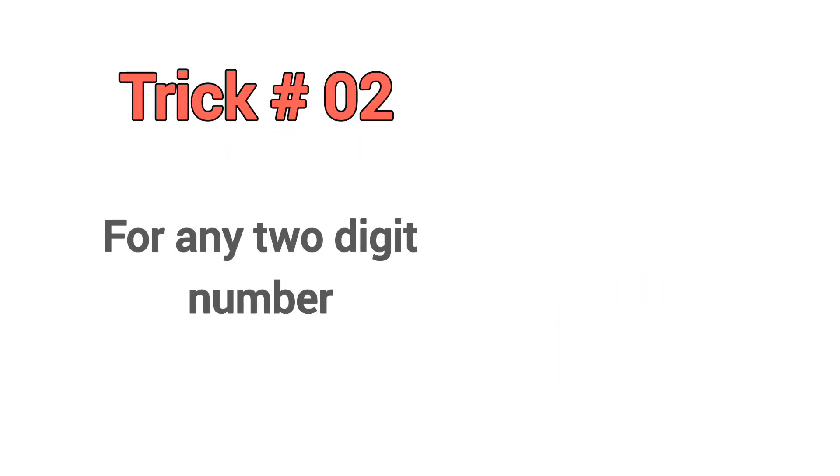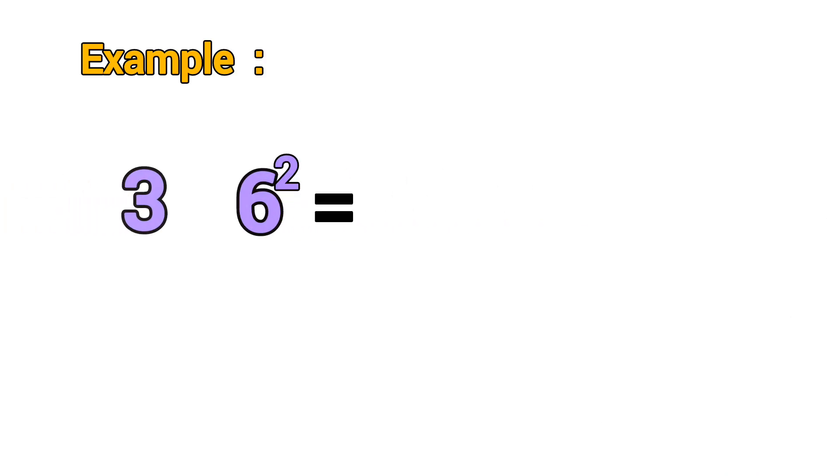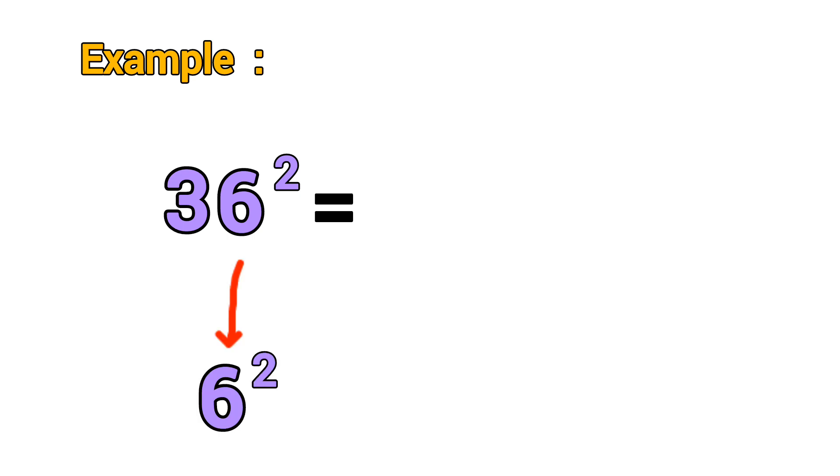Cool trick, right? Trick two: for any two-digit number. Let's take 36 squared as an example. Square the last digit, six: six squared equals 36. Write six and take carry three.